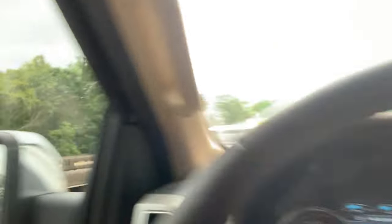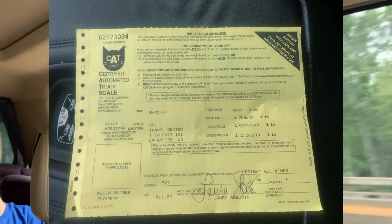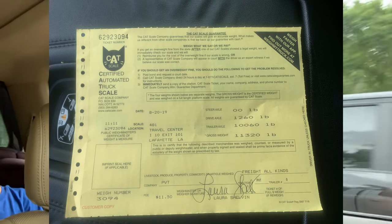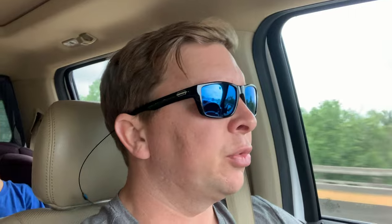My boat weighs 11,300 pounds on the trailer. The trailer itself weighs 2,500 pounds and I've got 1,200 pounds of tongue weight. I put it on CAT-certified scales so that's 100% accurate. You really want to get your boat weighed so you know exactly what you're dealing with.